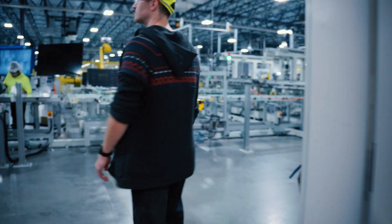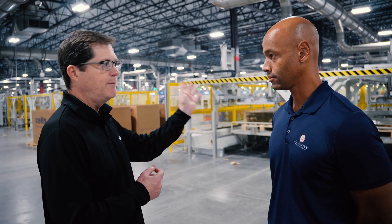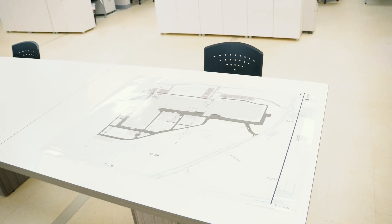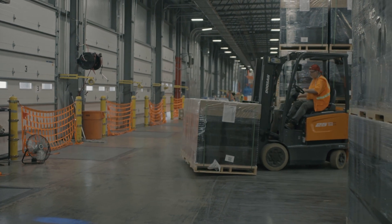Qcells just invested two and a half billion dollars to bring the solar panel supply chain back onshore here to the United States. Recently I had a chance to tour Qcells manufacturing plant in Georgia, which is currently the largest US solar panel manufacturing plant, and I also had a chance to visit the new facility under construction in Cartersville, Georgia, which is going to bring not only the solar panel manufacturing but the solar ingots, wafers, and solar cells — so literally you have raw materials coming in one end of the facility and finished solar panels rolling off the loading dock on the other end.